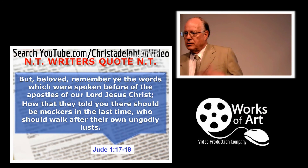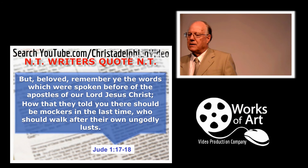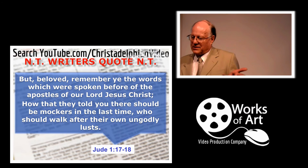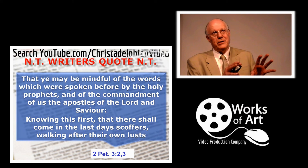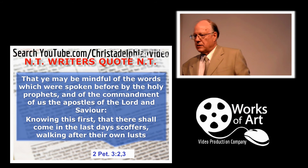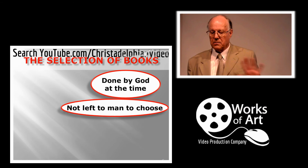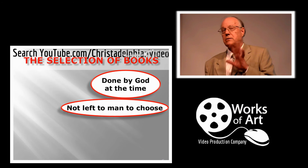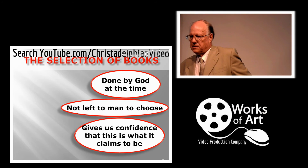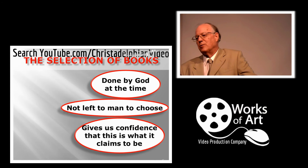Jude is able to talk about how the apostles had spoken about mockers in the last time who should walk after their own ungodly lusts — that's what Peter had written about: 'there shall come in the last days scoffers walking after their own lusts.' These were written down, later writers could read them and quote them as scripture. So we contend that the selection of these books was done at the time by God — Old Testament by saying to the prophet 'take it to the priest,' New Testament by spirit-gifted prophets declaring 'yes, that's to be counted as scripture.' It wasn't left to man to choose. That gives us confidence that this is a book which is what it claims to be: a very special book, a holy Bible, unlike any other — this is God's book to mankind.